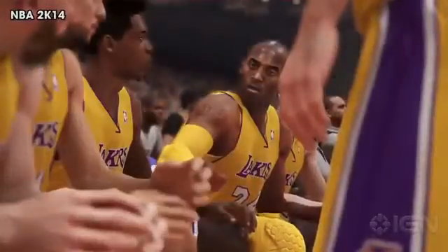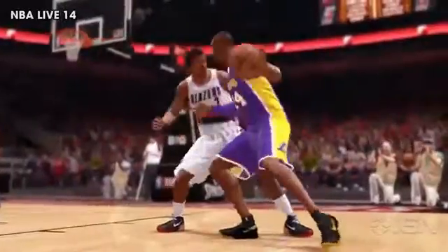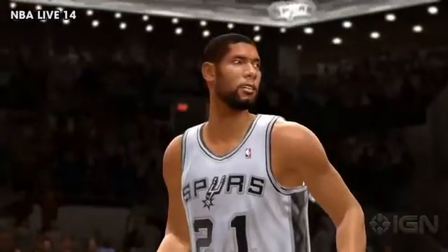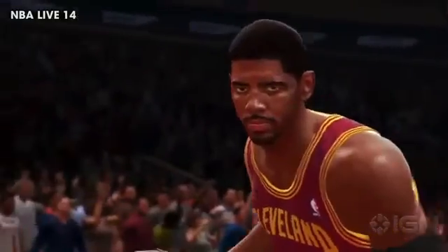Check out Black Mamba in 2K14. Kobe doesn't show much emotion on the bench, but he looks pretty into his dunk — he must be happy to be back on the court after that Achilles injury. NBA Live's Kobe, seen in the post, gets intense on his fadeaway. One more thing about NBA Live: look at Tim Duncan — where is the texture detail? His arms look like clay. And you see this all over the trailer, like right here with Kyrie Irving.